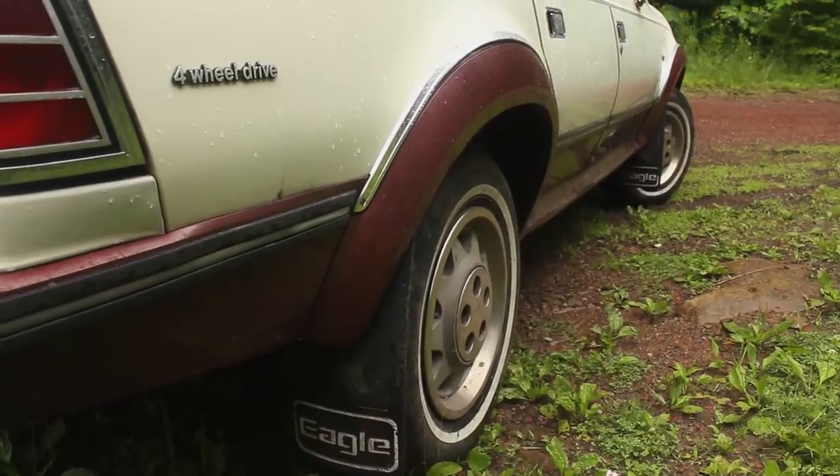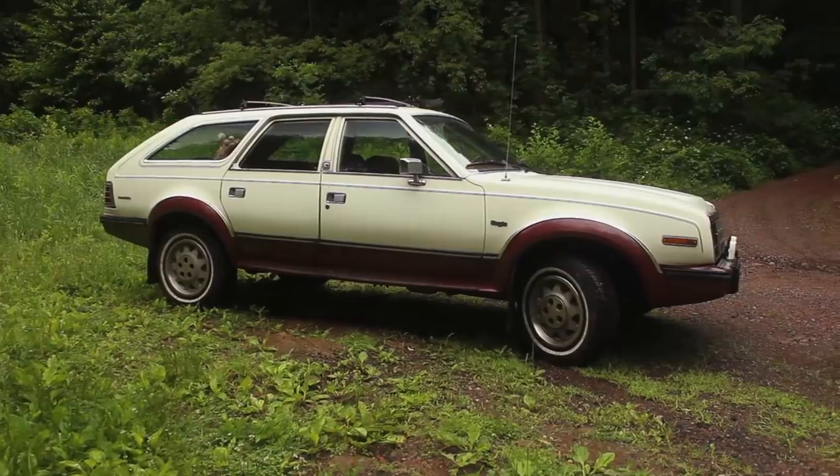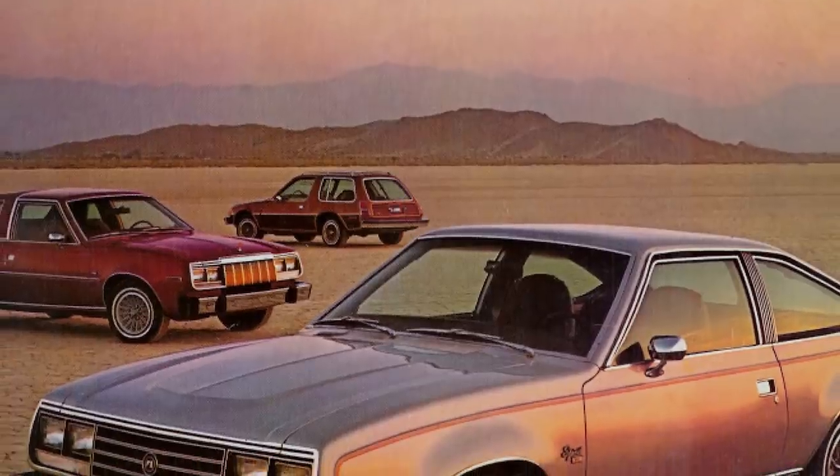It's patriotic, it's tough, and it has four-wheel drive. Just like G.I. Joe, it's a real American hero.